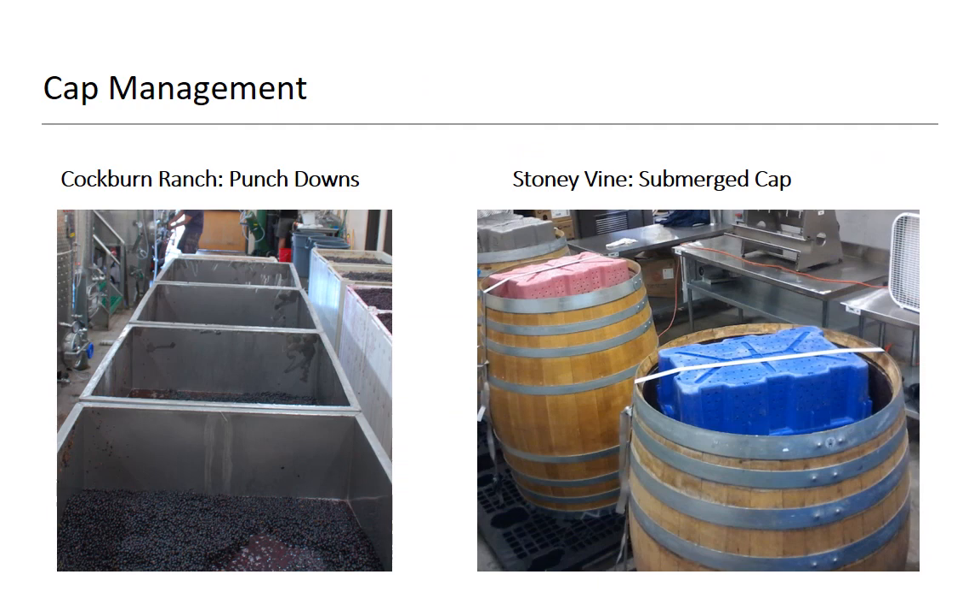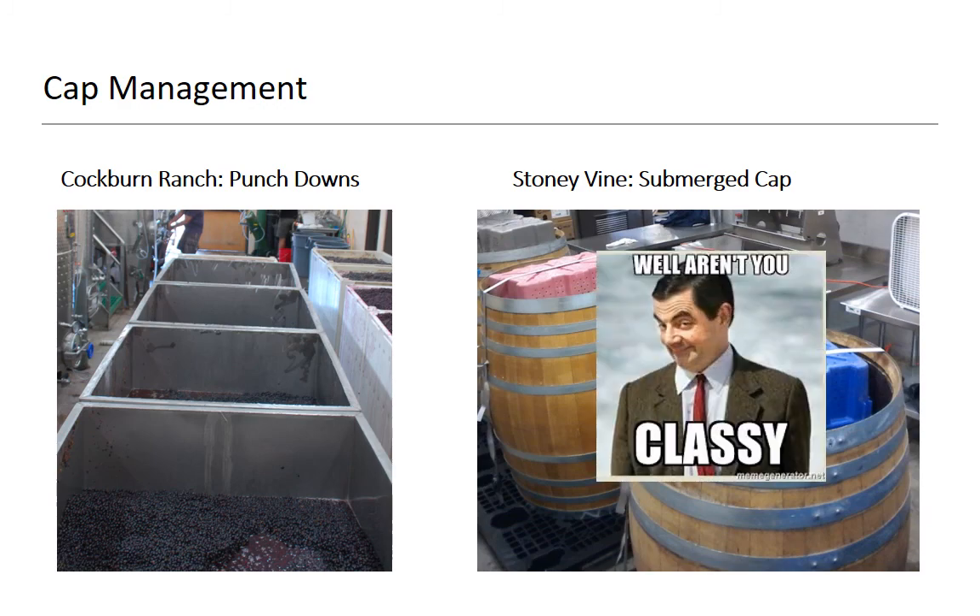Here are some pictures. Here's what a punchdown looks like in an alfalfa bin. And here we are in barrels using small picking bins to keep the caps down — we pop the head out of the puncheon, throw the fruit in, put the head back in, and then just ratchet strap a picking bin on top, because we are fantastically classy.